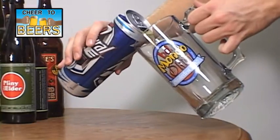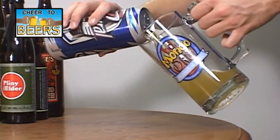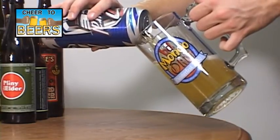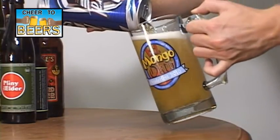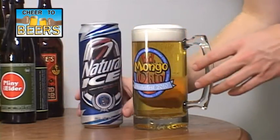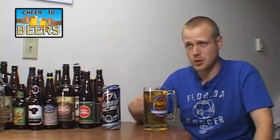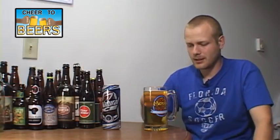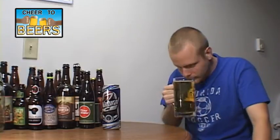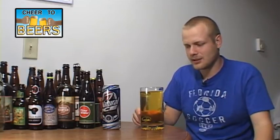I mean, do I really need to talk about the appearance? It's the same as all the other beers — pure yellow, fizzy carbonation, no head. And the smell: this one almost doesn't have any sweetness to it, it's just a kind of corn, grain, straw smell. Wet hay, wet straw — not a good smell at all. There's no sweetness to it, there's no hops to it.